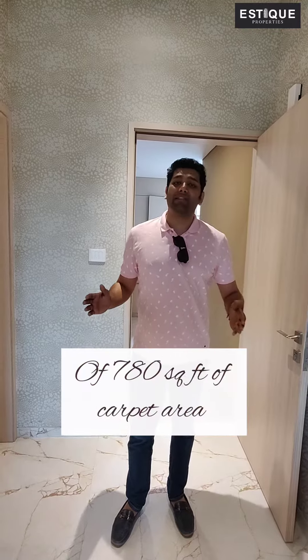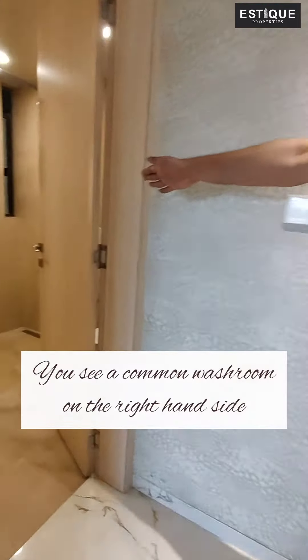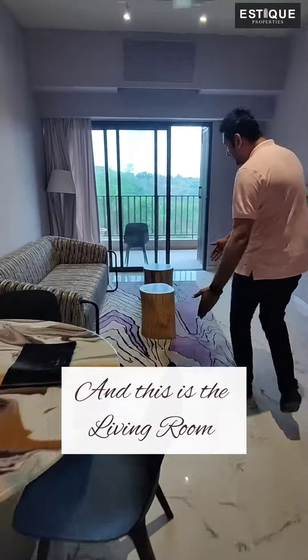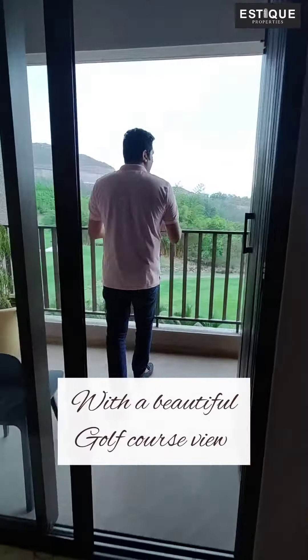This is a 1BHK of 780 square feet of carpet area. As you enter, you see a common washroom on the right hand side. This is the kitchen area, on the left is the dining area and this is the living room. And this is the balcony with a beautiful golf course view.